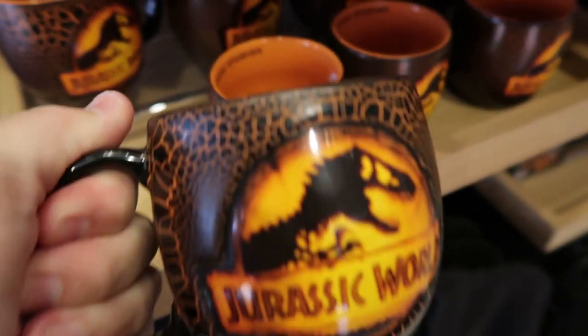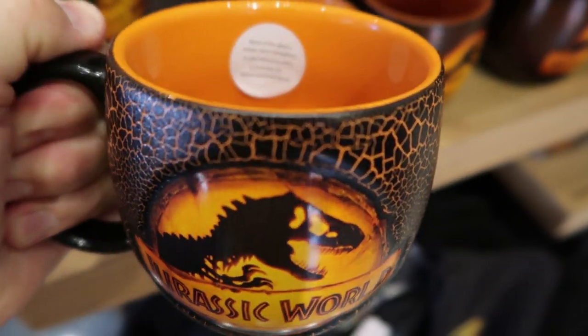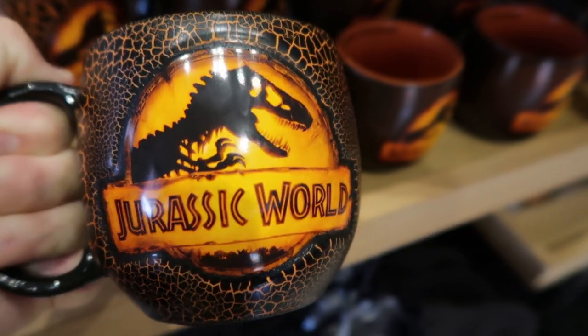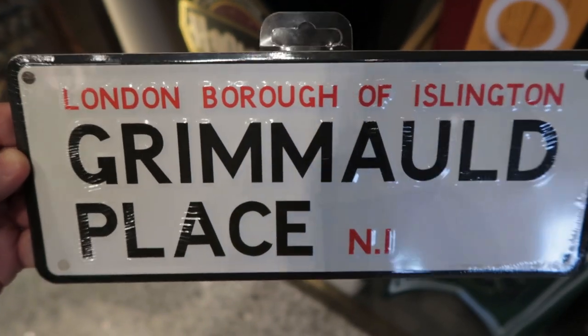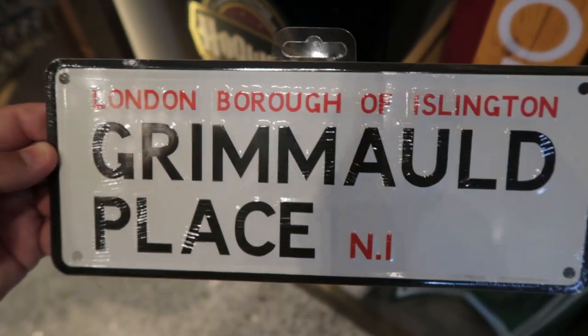Tis the season of new movie mugs. Jurassic World Dominion has just released — here's a mug for that movie, $17, just like the other mug I showed you. I don't think I've seen this before for $15 — a little tin or metal wall hang. This is not a merch search video, so let's move on.